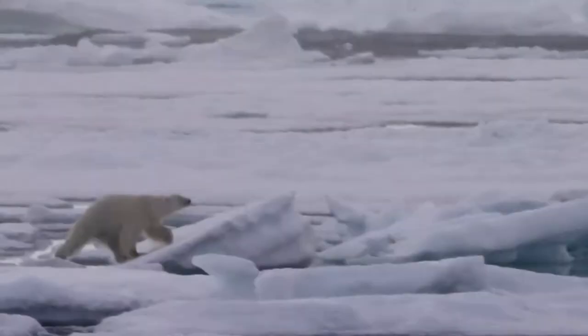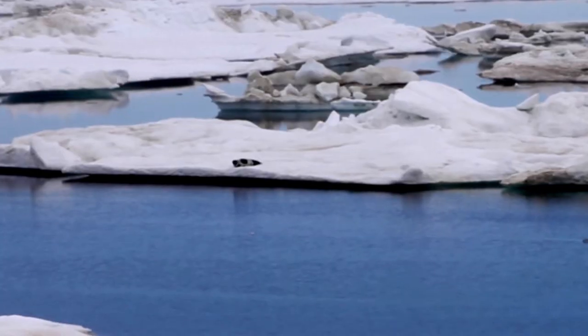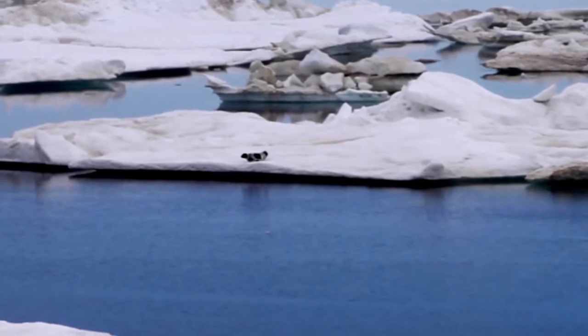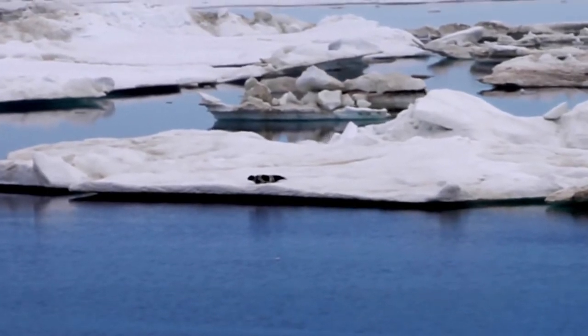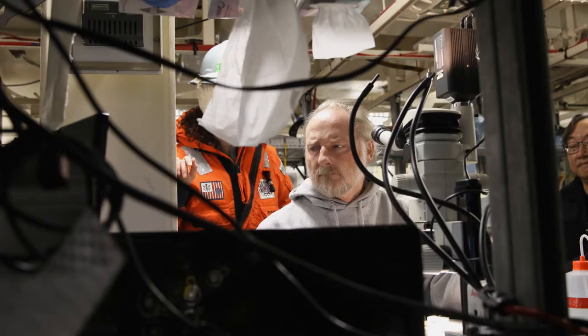It is the only known habitat of the polar bear, walrus, and an animal so seldom seen scientists aren't even sure how many exist — the ribbon seal.